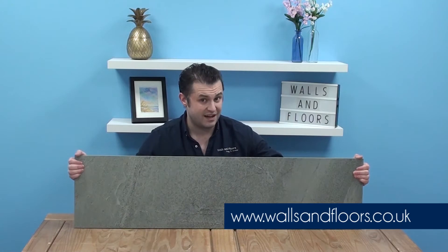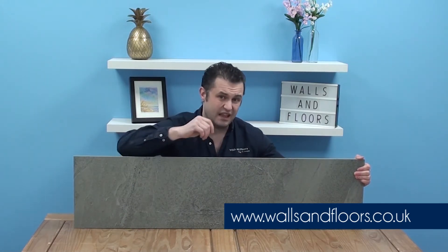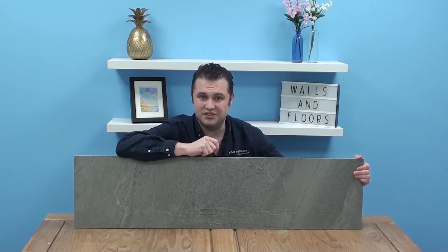If you think this could be the tile for you, then feel free to order a sample through the website, which is wallsandfloors.co.uk, and remember we always send out full size samples so you can get the full picture of what tiles you could be ordering.